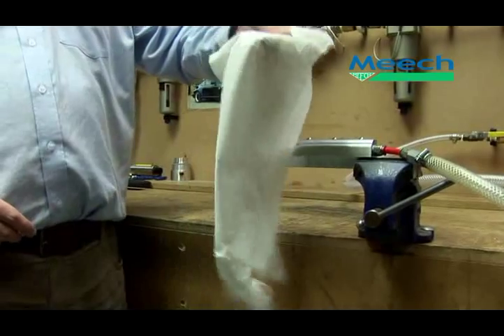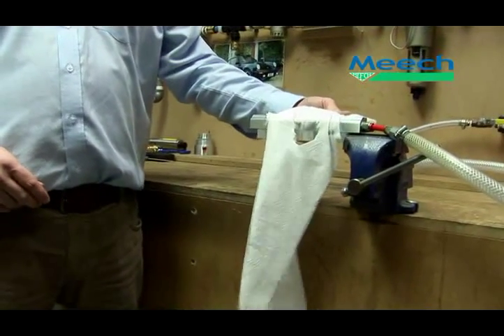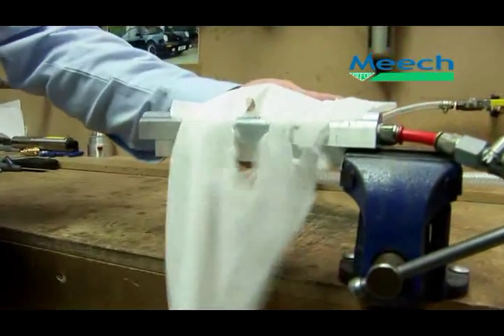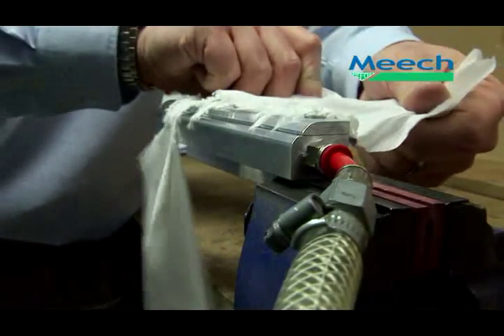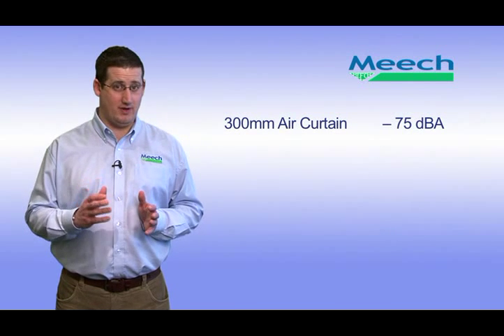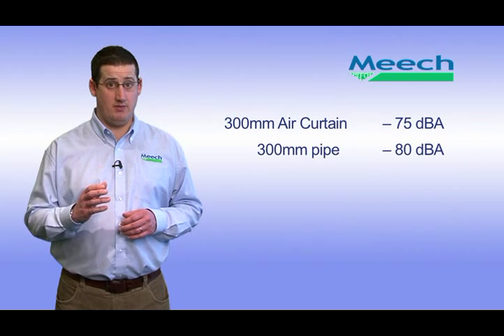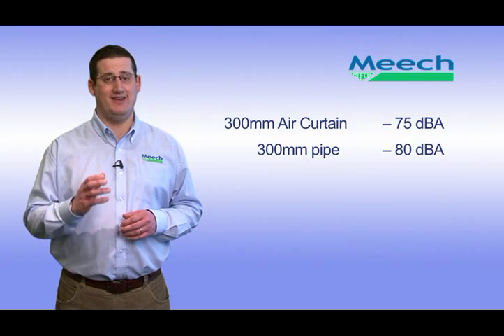However, the cost savings are not the only feature of the air curtain. The unique design means you get a consistent blade of air across the entire length of the air curtain — a brass pipe with drilled holes will not be able to offer the same consistent blade of air. Like the Meech energy saving nozzles, the Meech air curtains also reduce noise levels. A 300mm air curtain will have a sound level of approximately 75dB, whereas a 300mm piece of brass pipe will have a sound level of around 80dB.